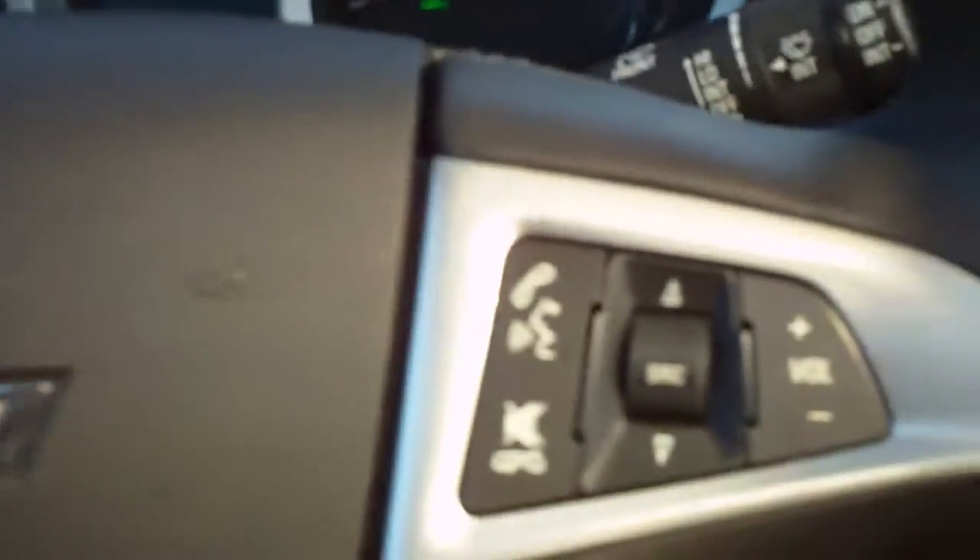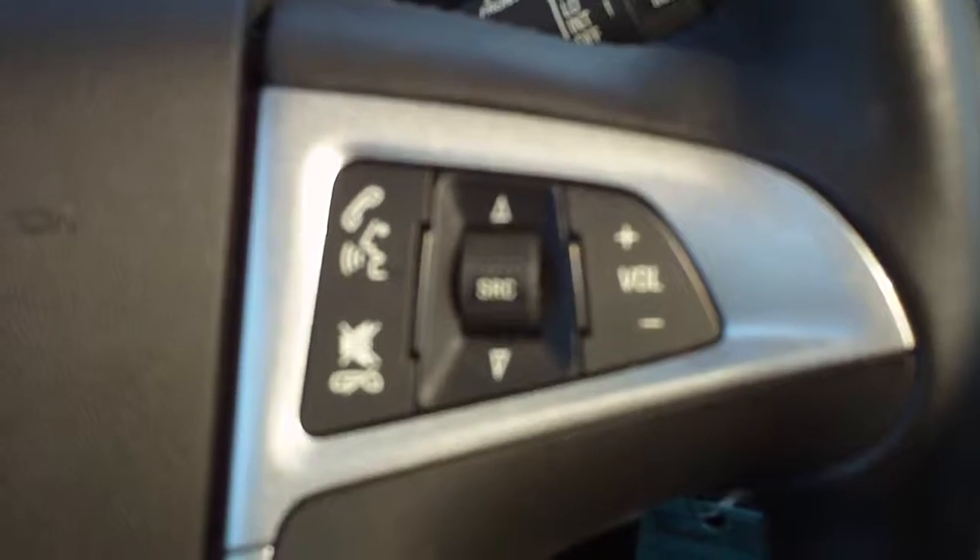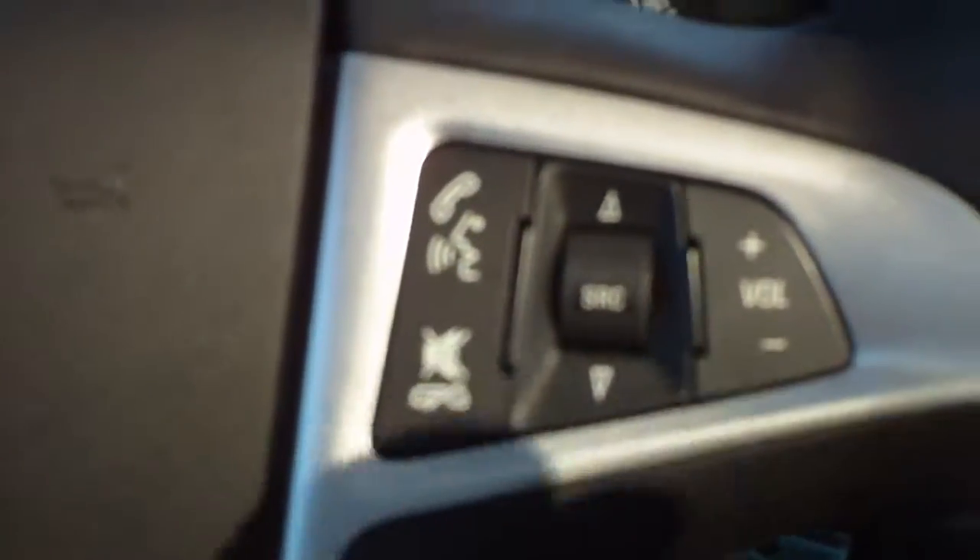Cruise control on the steering wheel. Audio controls and Bluetooth controls are also on the steering wheel. The steering wheel is leather wrapped and tilt and telescope.